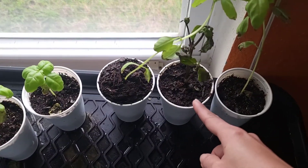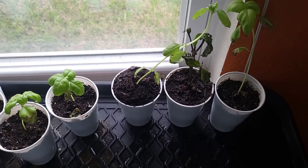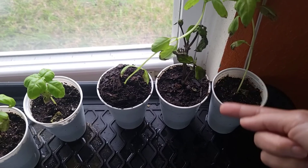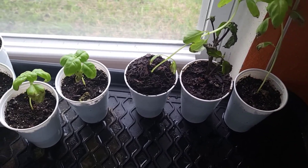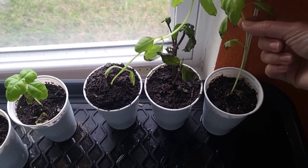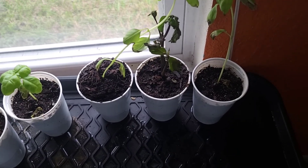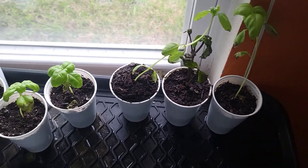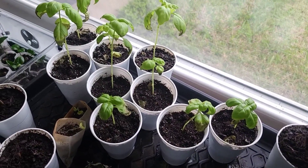Over here is Thai basil, but it wasn't successful either. I bought it from the store, first put it in water, then transferred it to soil, but the root system never developed so it's not working. My other basil over here has a tall body that is tilting right now.